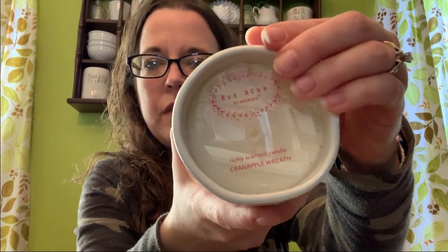The scent is candy apple wreath. To me, this one smells better than my last candle. Some of their candles smell amazing, but so far the ones I've liked the sayings on haven't been the best. Not my favorite — but this one is much better than the other one. It's pretty good.